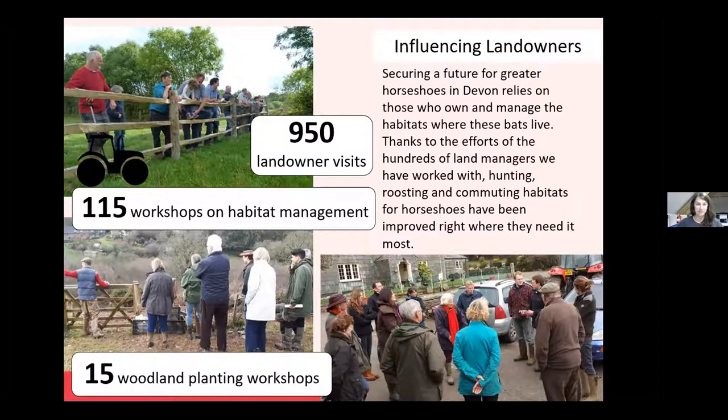We also delivered workshops — 130 over the course of the last five years, which was impressive especially when you think the target was only 25 workshops, so we vastly outperformed that. Those workshops covered all sorts of different topics, varying from species-rich meadow restoration, woodland management, parasite management — such as the impacts of worms on dung beetle populations — countryside stewardship and how to access funding. Some weren't directly related to greater horseshoe bats, but by improving things like herbal leys on a farm, you bring in more insects, improve soil structure and improve the farm in general for biodiversity.